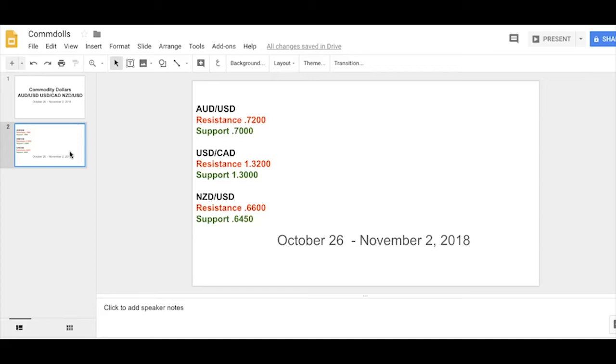Kiwi is doing its own thing, but definitely holding at a higher low for the time being as we start the week.